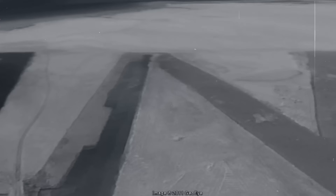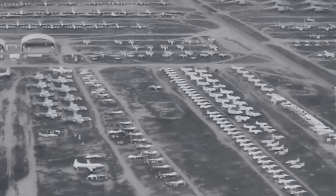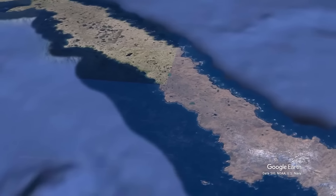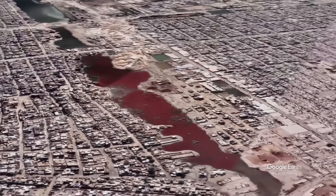Google Earth is a remarkable tool that has uncovered important geographical features in historical sites worldwide. However, it has also brought to light some of the planet's most bizarre and unexpected sites.